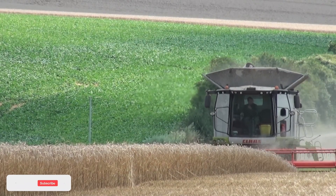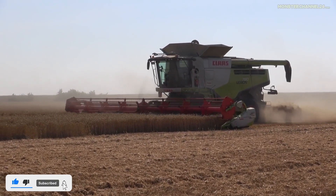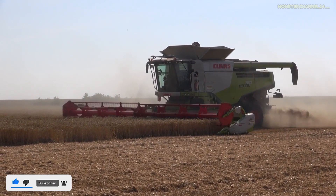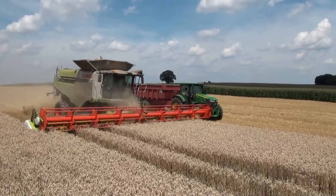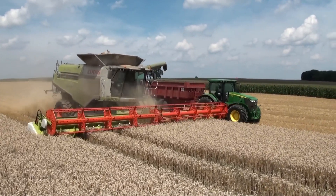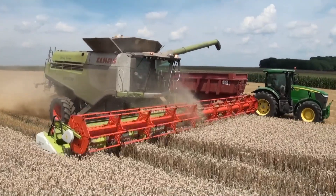The Claas Lexion 780 is a wonderful machine packed with top-of-the-line technology. This combine harvester is great for a range of crops from wheat to grass. Because of its 3,500-gallon capacity, it's a great working machine that will harvest the lands efficiently. Truly astonishing.